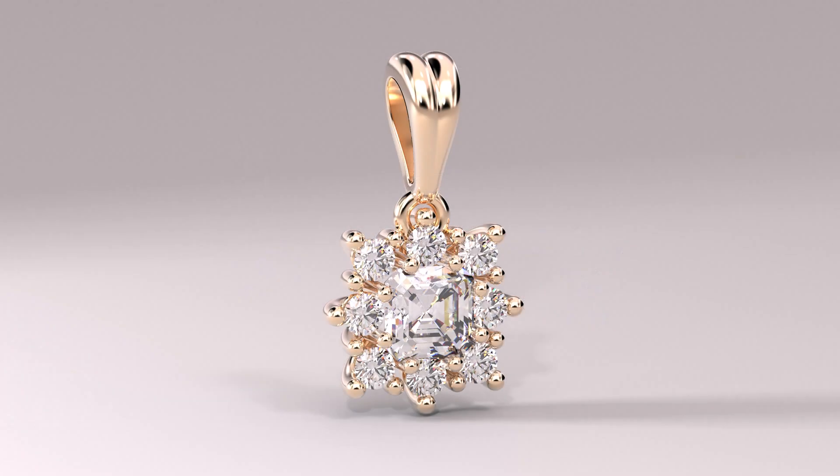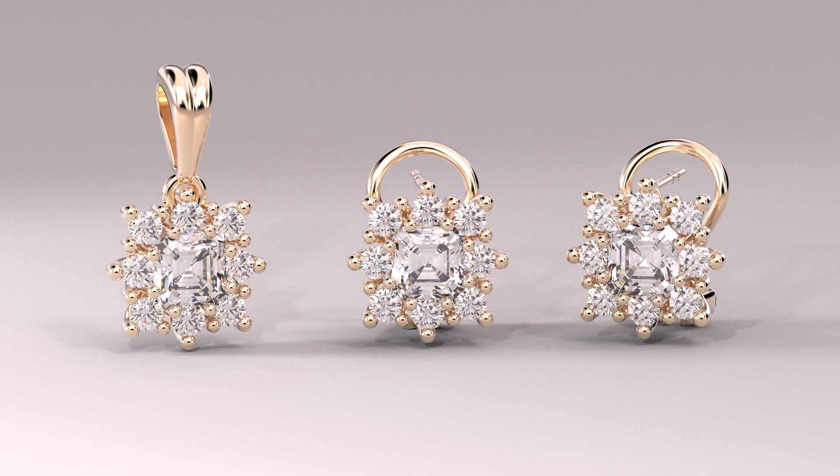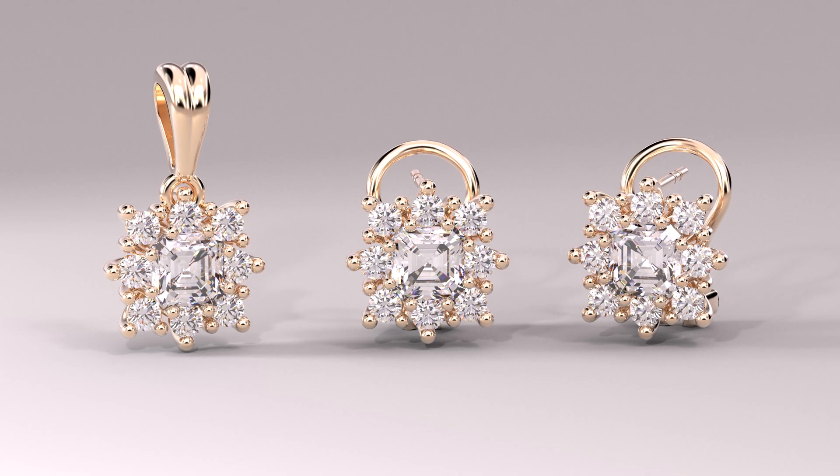With Boutique, jewelry design becomes an interactive, efficient, and fully personalized experience. Design jewelry with your customer. In your store. In seconds.